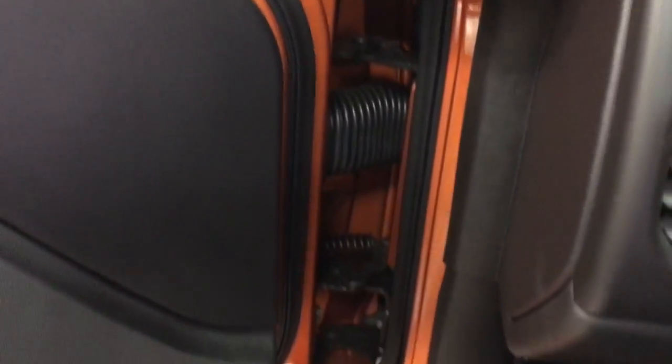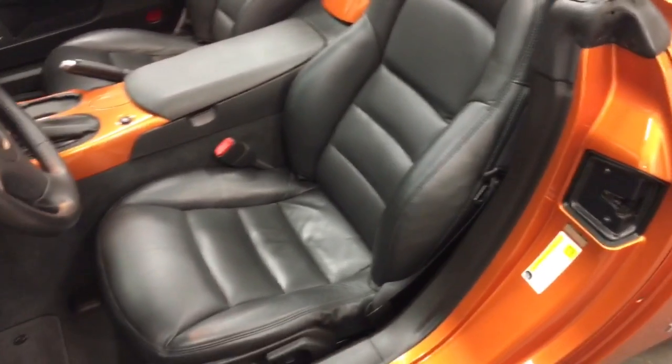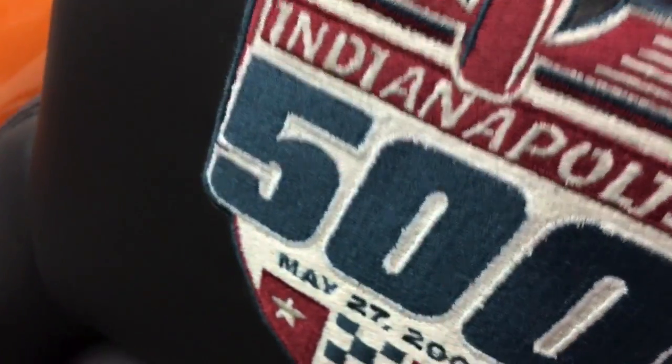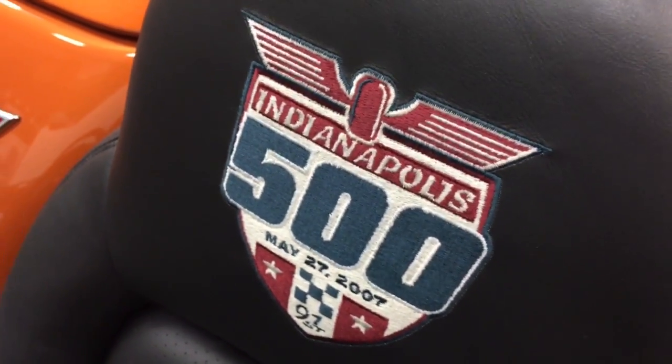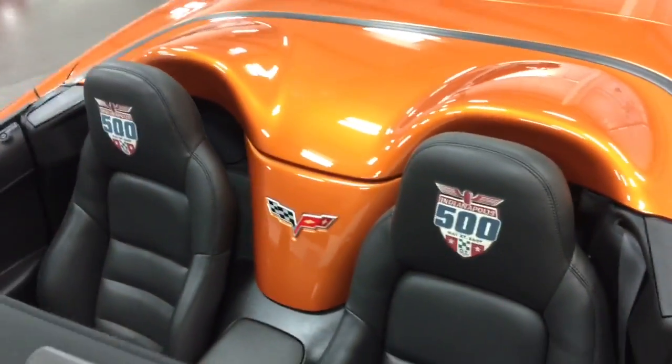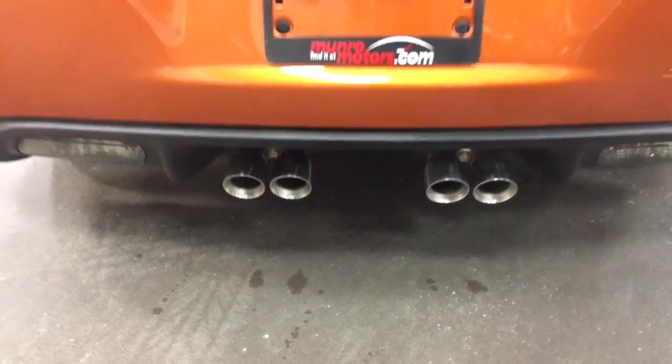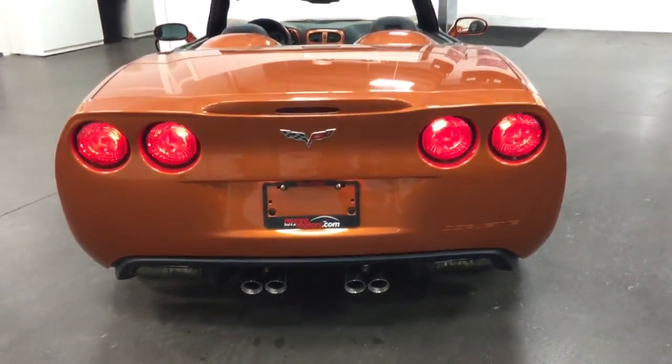Let's get out now and have a look at this one with the top down. Looking at the seams there — looking fabulous. The seats are absolutely beautiful. This is embroidery — that's embroidered right into the seat: Indianapolis 500. Gorgeous waterfall as you see there. It's running beautifully, purring like a kitten. You can hear a nice little chug out of the back here.